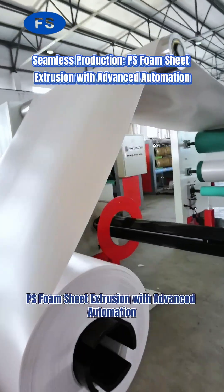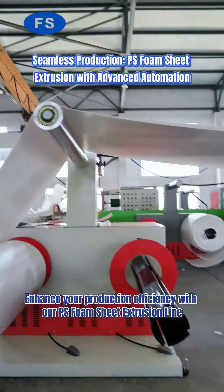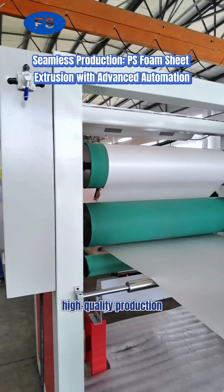Seamless Production: PS Foam Sheet Extrusion with Advanced Automation. Enhance your production efficiency with our PS Foam Sheet Extrusion line, designed for continuous, high-quality production.